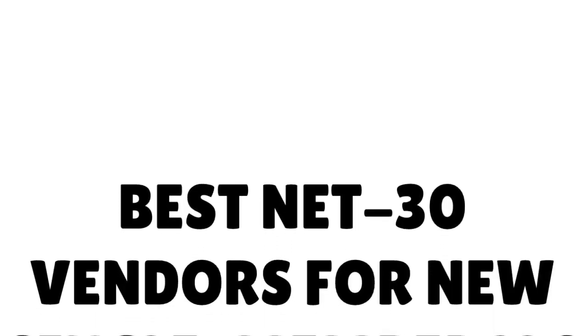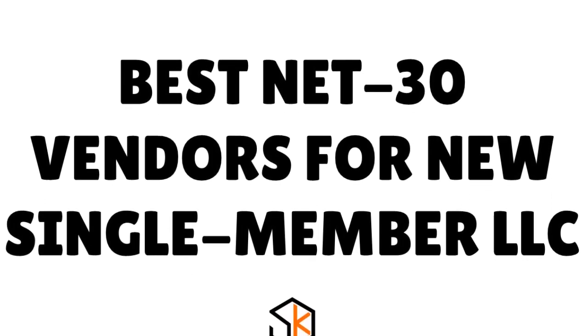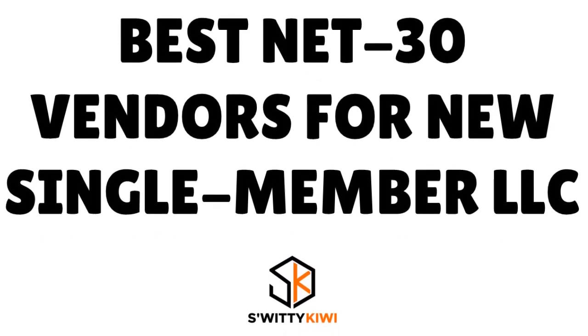The funny thing is a lot of new businesses — S-Corporations, single-member LLCs, multi-member LLCs — instead of looking for business credit through Net30 Vendors, they are trying to get business loans, business credit cards, and what have you. Whereas there is an easier and quicker path to kick-starting your business credit journey, and that's Net30 Vendors.